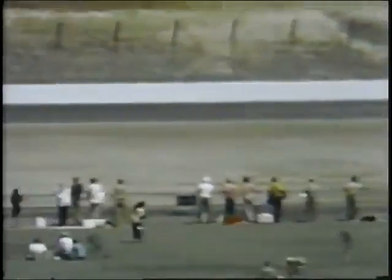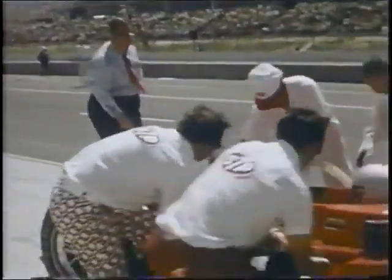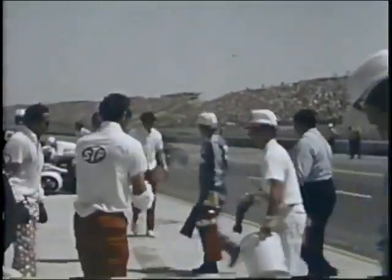Andy Granatelli prepares to bring Mario Andretti into the pits for his first fuel stop. Mario is running back in the pack, right on target, awaiting a chance to make his move for victory. The stop is smooth and precise — tanks are topped off, tires are checked, and Mario roars back into battle, his eye on a lion's share of the first ten championship points that come with victory.